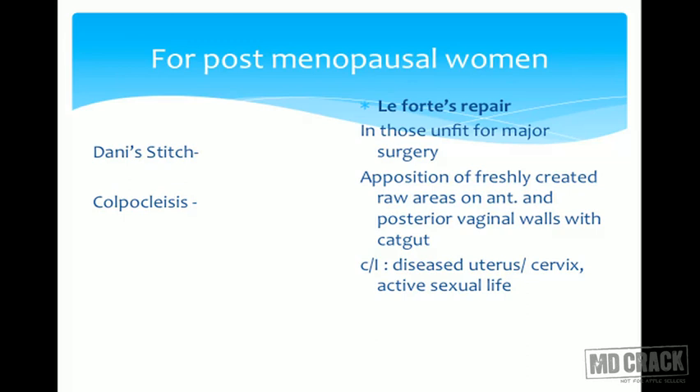In Le Fort's repair, the anterior and posterior vaginal walls are approximated together so as to convert a single-barrel vagina into a double-barrel. When these two portions are attached, the uterus cannot come out through the vaginal opening. Apposition of freshly created raw areas on the anterior and posterior vaginal vault with catgut causes healing with fibrosis, converting the single-barrel vagina into double-barrel while leaving small channels to drain secretions.